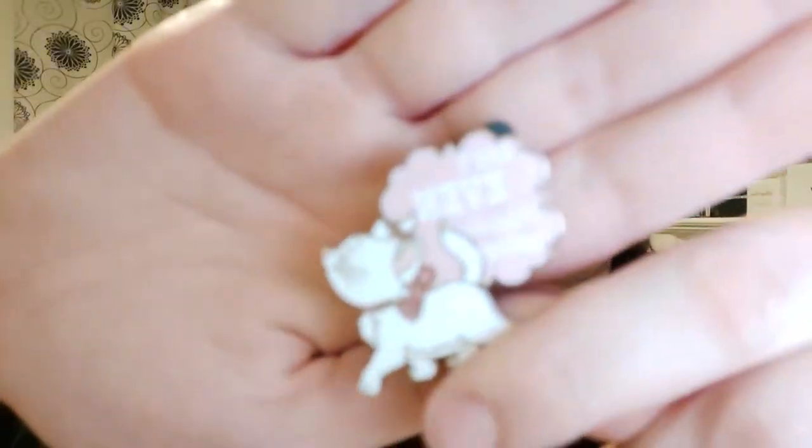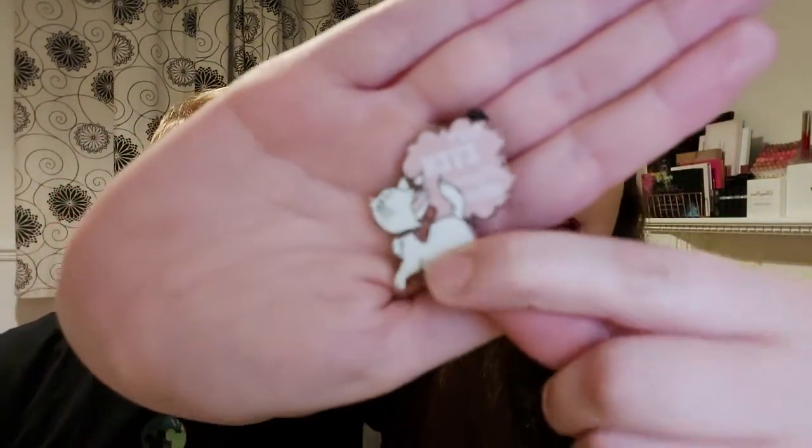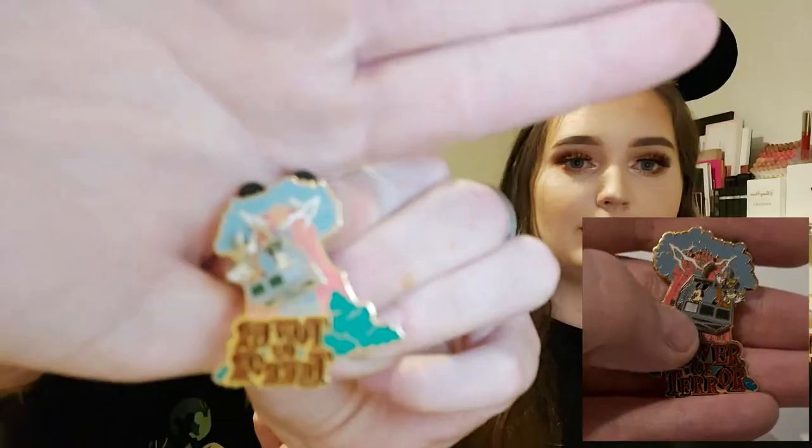This one has a funny story — it's actually a replacement for a pin I already own. He bought it for me for Christmas, I put it on the windowsill, and all the pink faded, so it's no longer pink. But this one is, so we got a new one. It's obviously Marie from the Aristocats and she's got a beautiful glittery bow. It's also a double-back pin. That was a Disney Store pin at Christmas.